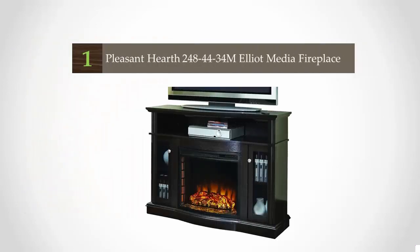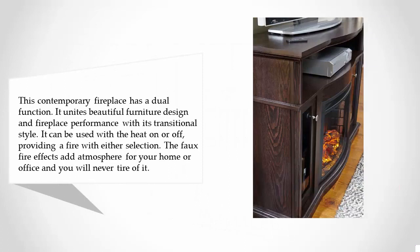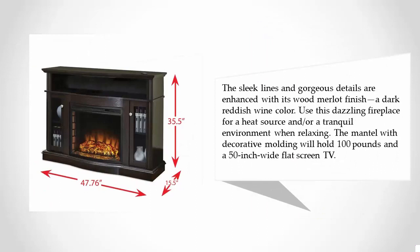Coming in at number one on our list, this contemporary fireplace has a dual function — it unites beautiful furniture design and fireplace performance. With its transitional style, it can be used with the heat on or off, providing a fire with either selection. The faux fire effects add atmosphere for your home or office and you will never tire of it. The sleek lines and gorgeous details are enhanced with its wood merlot finish, a dark reddish wine color.